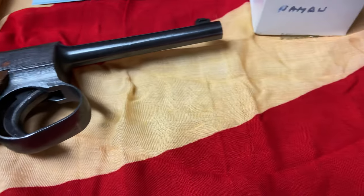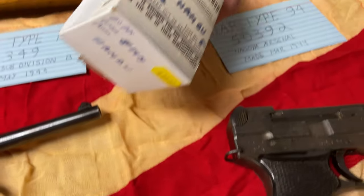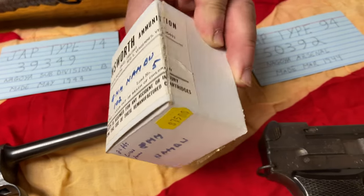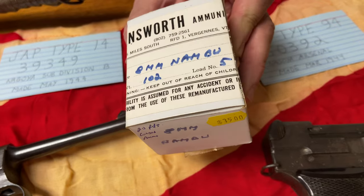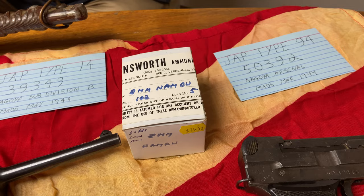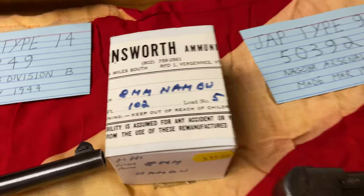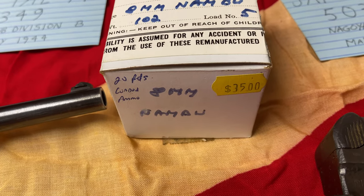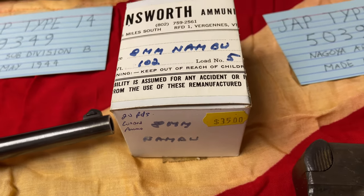Sometimes you run into weird boxes of ammunition. I found this in a gun store that was going out of business — it's 20 rounds of Nambu, full metal jacket. The headstamp is FC, 8mm Nambu, which would be Federal Cartridge. I have never found a box of Federal Cartridge Nambu ammunition before.